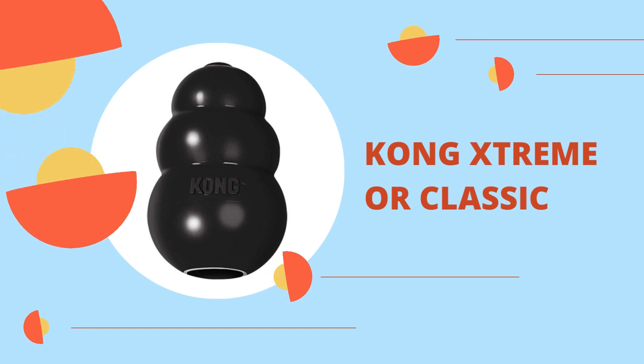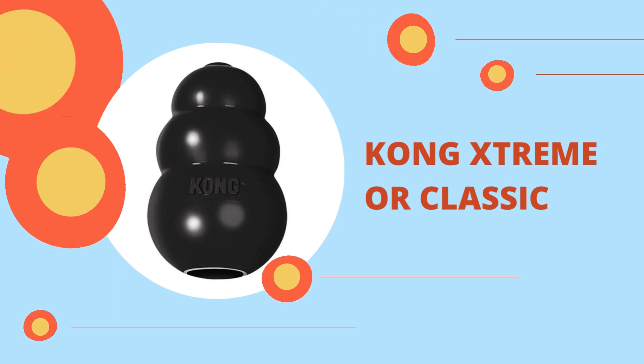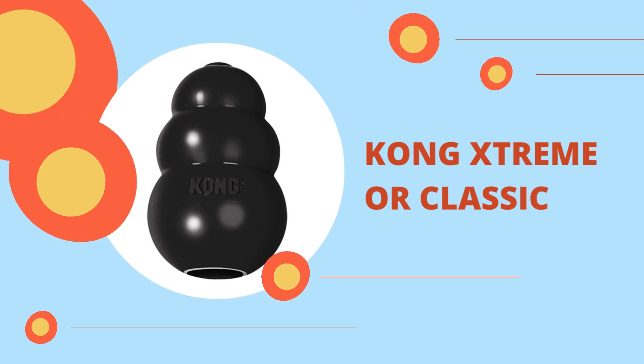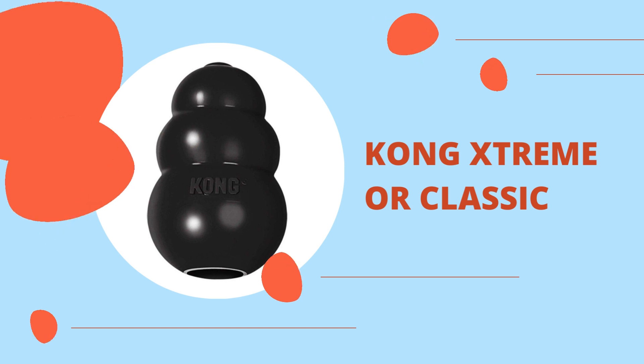Kong Extreme or Classic. Consider the dog's age, size, and chewing habits to help narrow down the alternatives. The Kong Classic is a near-universal hit with chewers of all types, both large and small. Toys from Kong are the best option if your dog has particularly strong jaws, no matter how big or small.